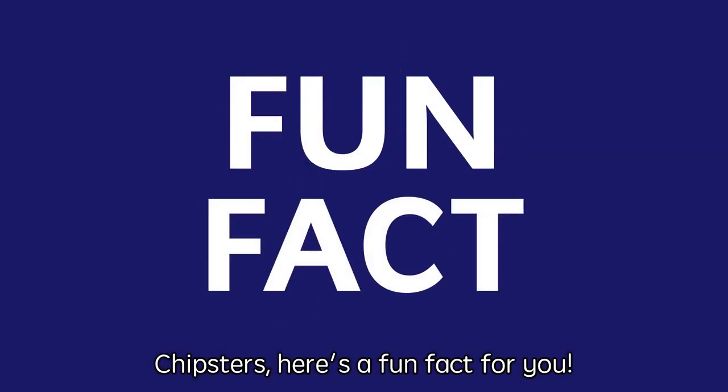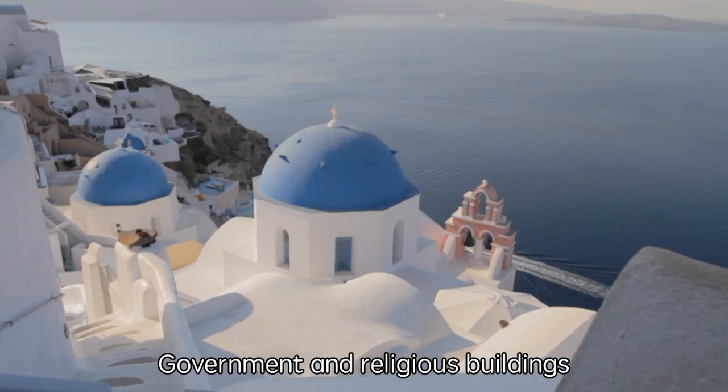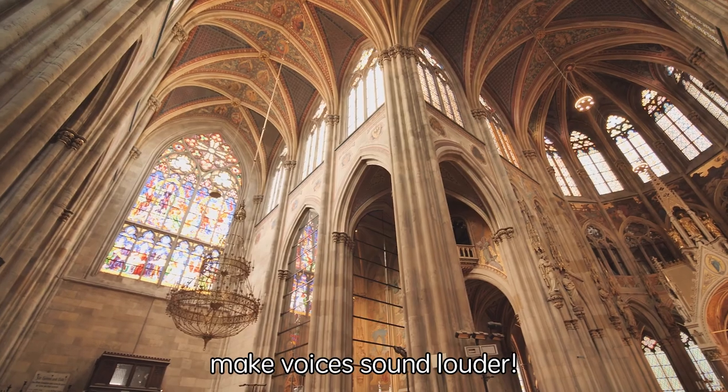Chipsters, here's a fun fact for you. Government and religious buildings usually have a dome roof because dome-shaped roofs can make voices sound louder.